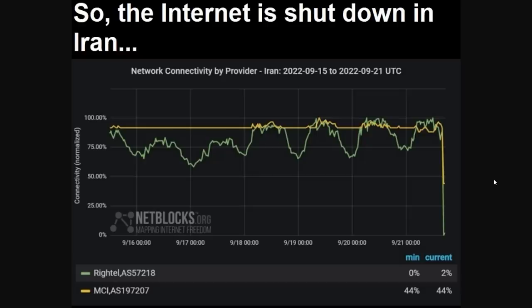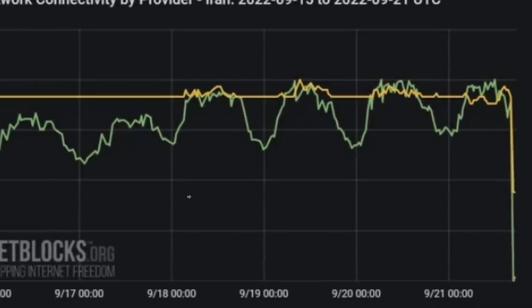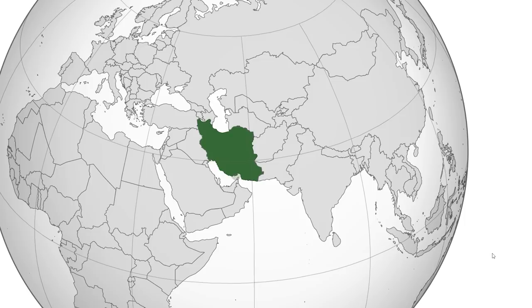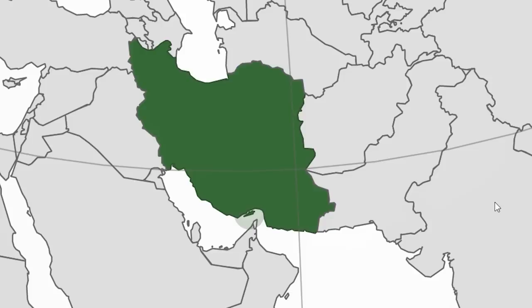The internet is shut down in Iran. Here's the network connectivity throughout all of September, and then all of a sudden it goes all the way down. This country is currently dealing with widespread protests. I'm assuming they're doing this to avoid any bigger protests organized through the internet. It's going to be a very big deal in the coming days.